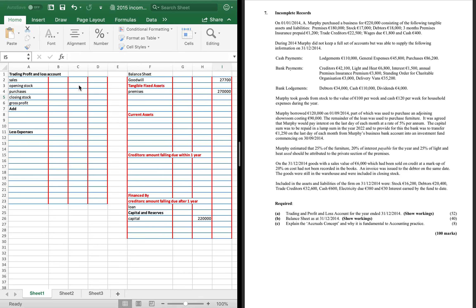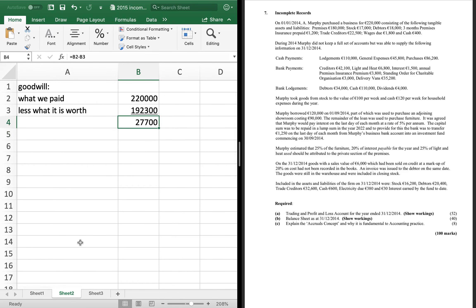Next is stock £17,000 — that's our opening stock. Then we have our debtors. In incomplete records, debtors is our cue in these Type A ones where we're asked to do the trading profit and loss account. Debtors is our cue to work out our sales, and creditors is our cue to work out our purchases. This is our big working.